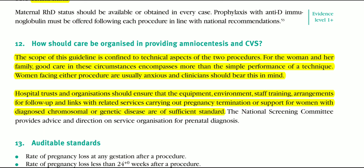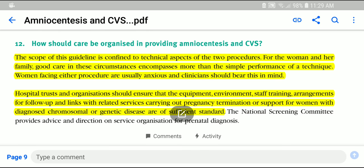Thank you so much for your patience. This is all about the guideline on amniocentesis and chorionic villus sampling.